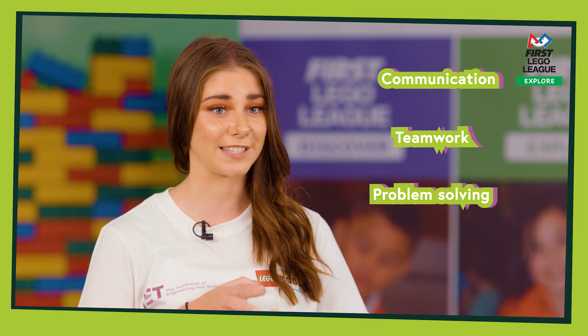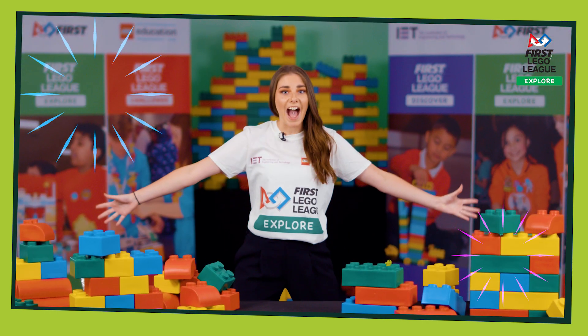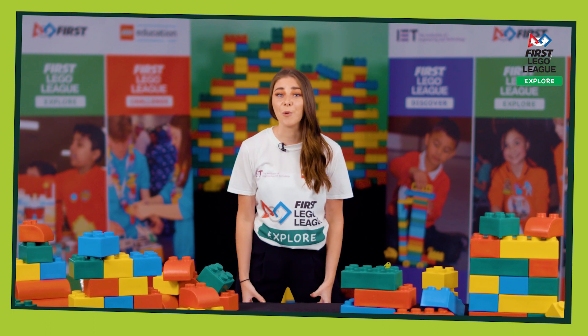First Lego League Explore is an exciting STEM programme that develops your communication, team working and problem solving skills. This season is all about active play, so let's have a look at what's involved.